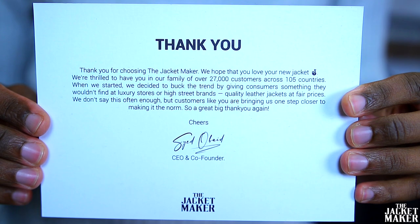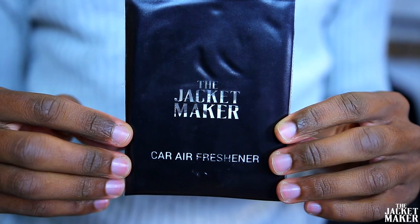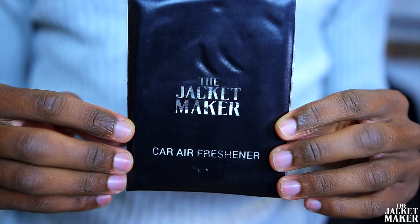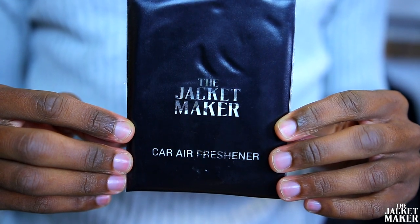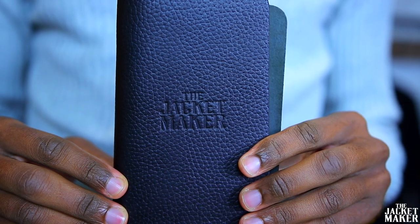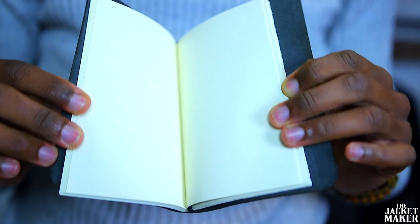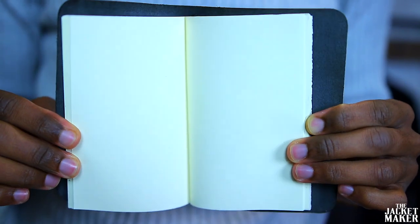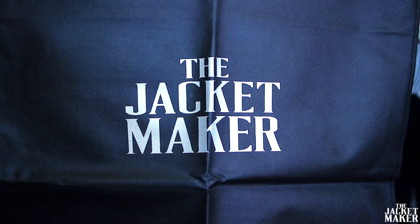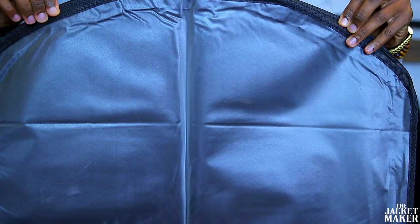You also get a Jacket Maker car air freshener — you can literally leave this in a room and it's going to make it smell that much better. You get a personal notepad, which is a very good touch because you always want to keep those notes. And you're going to get a nice dust bag with The Jacket Maker emblem on it to make sure that your jacket stays fresh as the day you bought it.